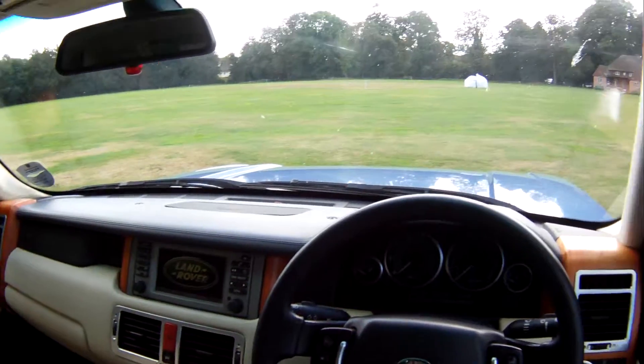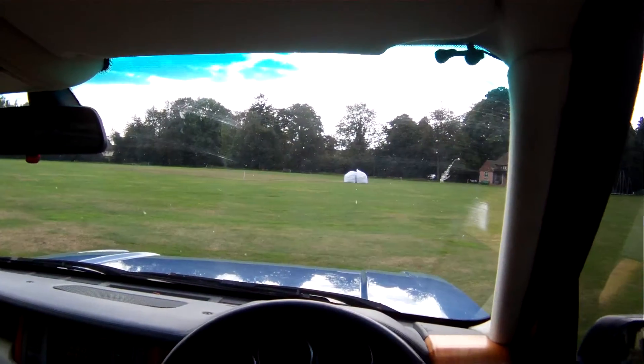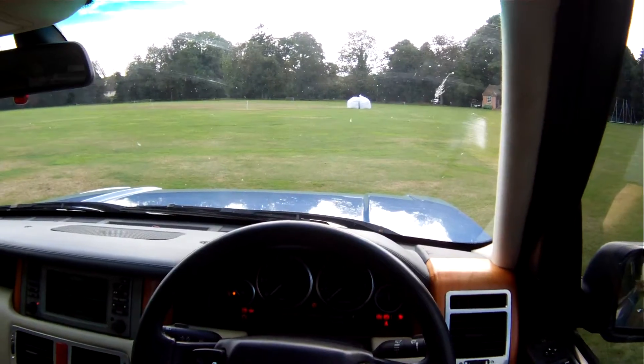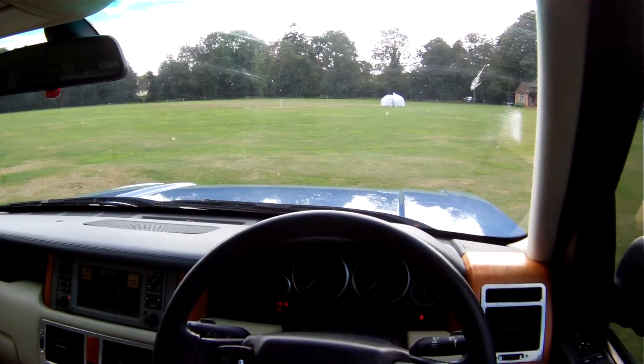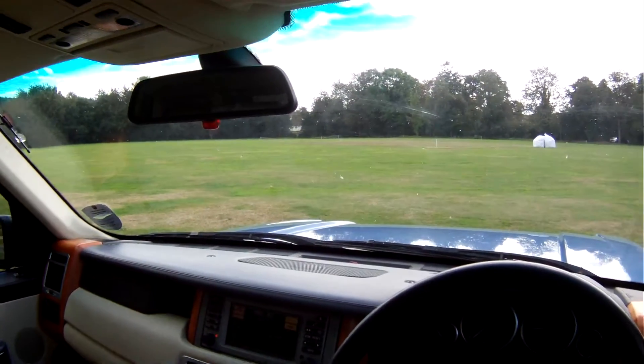Let's take this 53 plate Range Rover Vogue 4.4 V8 with LPG for a spin. All the lights come up the way they should, the steering column comes out. It starts nice and it's got that proper V8 noise to it, as you'd expect.